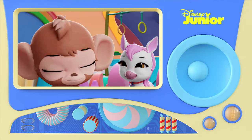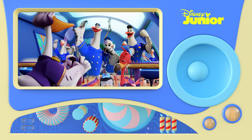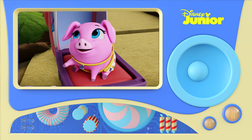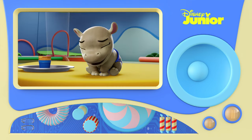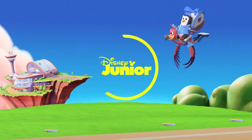Baby monkeys are so cute! That was a complete success. Well done, team! And now we know what a cheetah, a pig, a panda, and a monkey sound like! To find out more about lots of other animals, keep watching Pip and Freddy on Disney Junior!